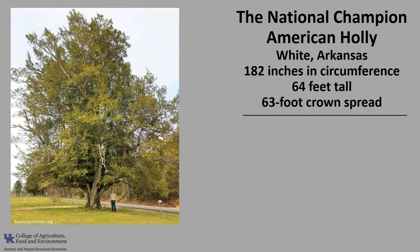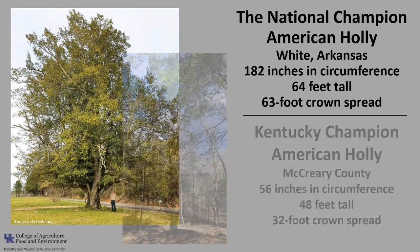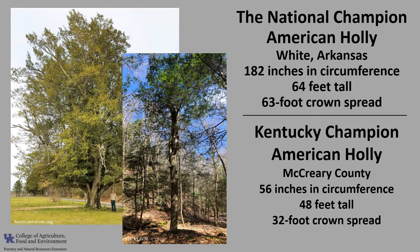The National Champion American Holly is in White, Arkansas. It is 182 inches in circumference, 64 feet tall, with a 63-foot crown spread. The Kentucky Champion American Holly is in McCreary County. It is 56 inches in circumference, 48 feet tall, with a 32-foot crown spread. If you'd like to know more about champion trees, check out American Forests National Champion Trees or the Kentucky Division of Forestry Champion Trees.